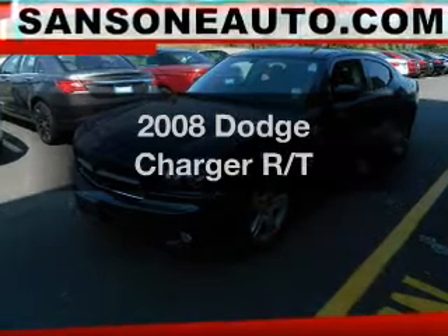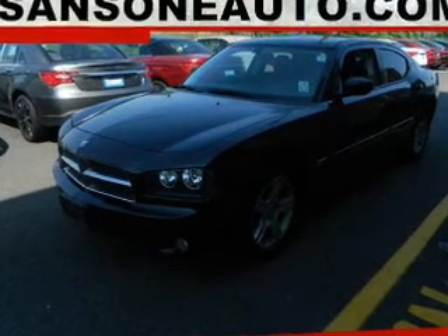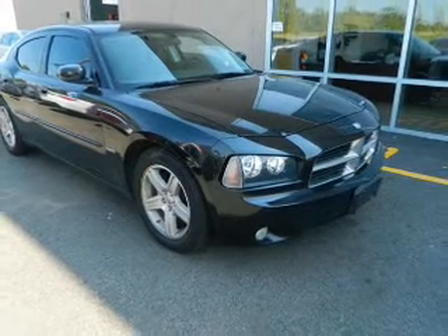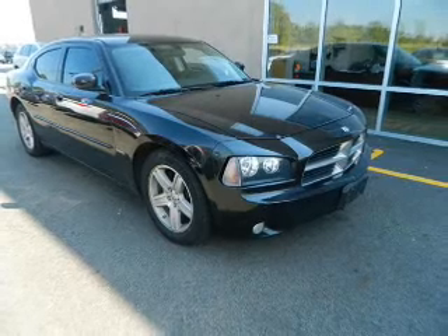Imagine yourself in this 2008 Dodge Charger. This is the set of wheels you've been looking for. The powertrain includes rear wheel drive with a powerful 8-cylinder engine that responds smoothly to its 5-speed automatic transmission.